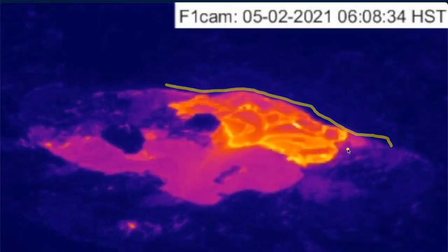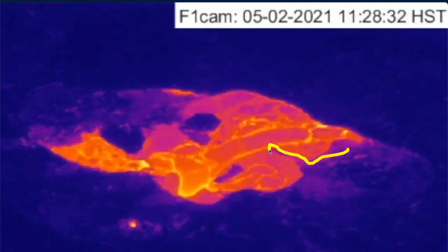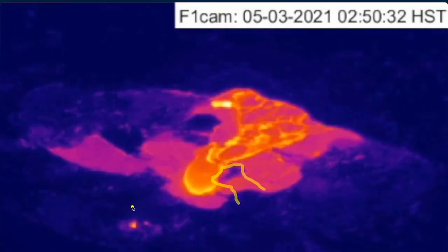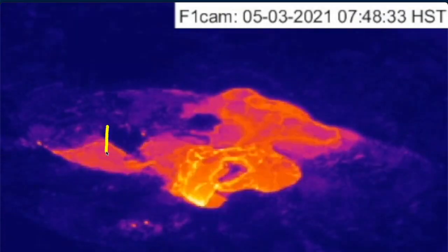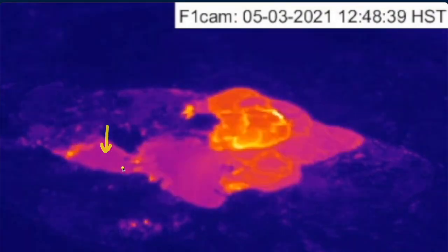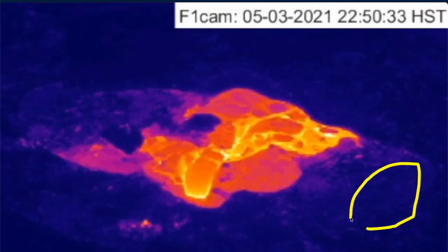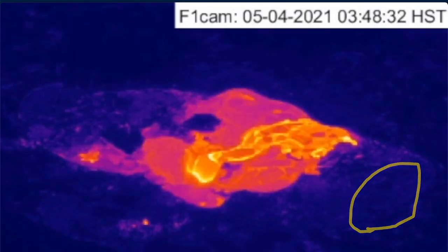We also see cooling edges and topography emerging that may disrupt this pathway in the near future. We also expect to see sagging in some of these areas on the order of 10 to 12 feet, similar to what's happened in the southwestern crust as documented by the USGS HVO.